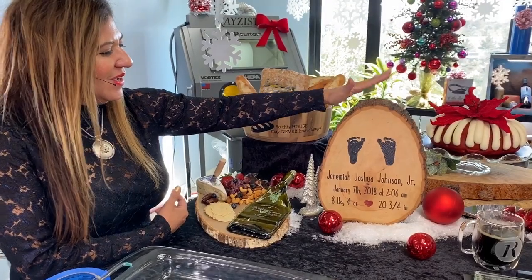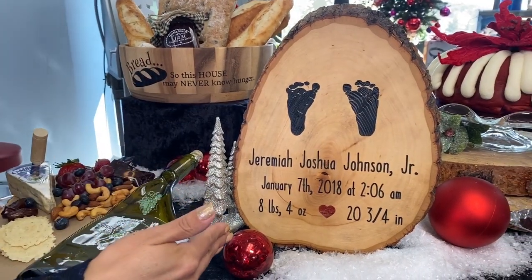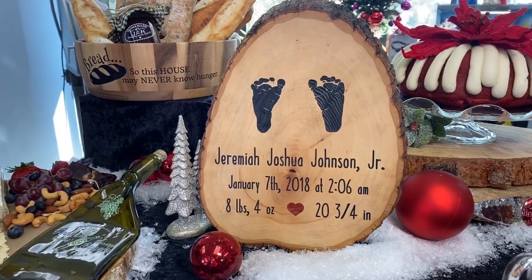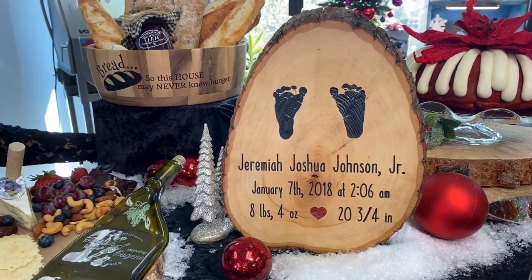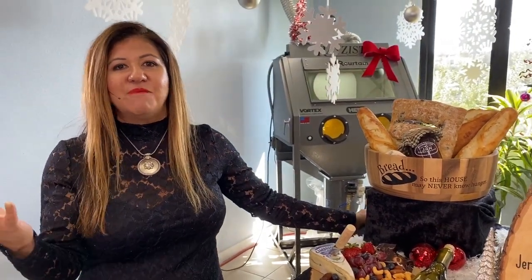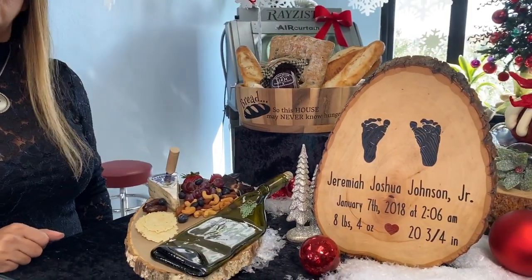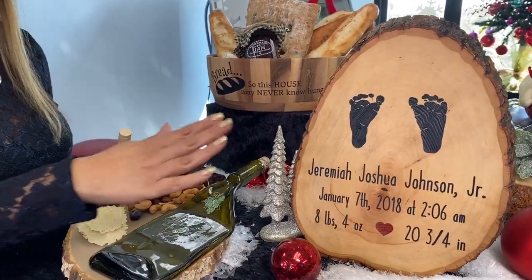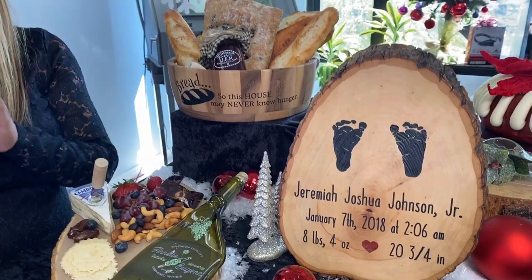This baby announcement is on a wood plaque because it went with the theme of the baby's room decor. Beautiful statement — sandblasted. When you're dealing with wood, you have options to color fill in many colors. This one we just put a little dab of red — that's what the mom wanted. Black with a red heart. You have so many color options.